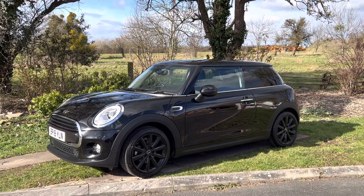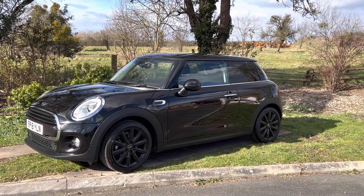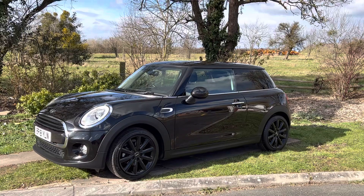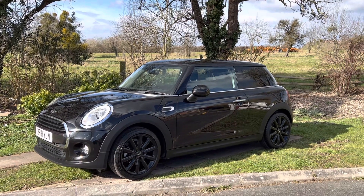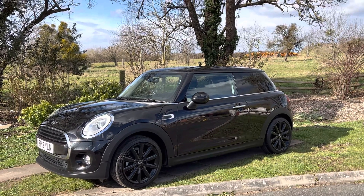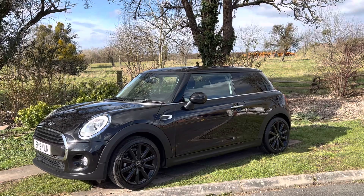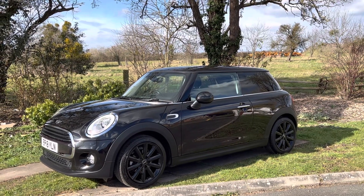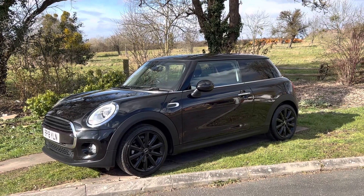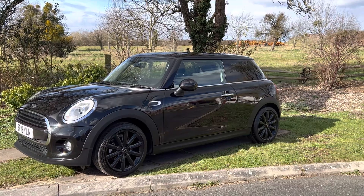Hi everyone, it's Rupert here from BMW Mini Direct with a lovely Mini Cooper diesel. This vehicle is an 18 plate, it's only done about 38,000 miles. It's a Cooper D so it's incredibly economical and very cheap to run. They're Euro 6, so they can go into any zone — they're very clean and they don't need AdBlue, which is a bonus. So let's have a look round.